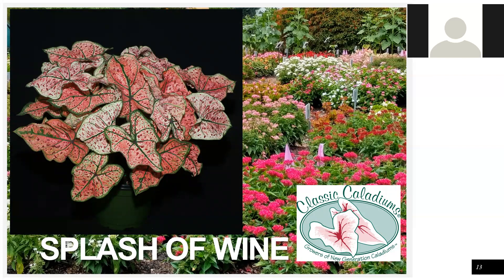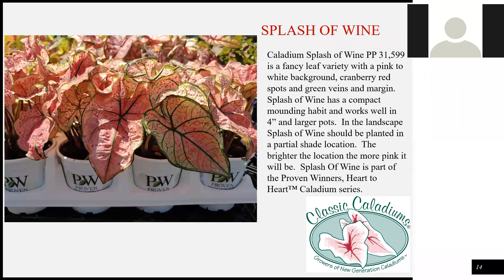Splash of Wine — people may be familiar with Cranberry Star, which is white with red spots. This is primarily pink but will turn white. It's very compact. It's one of the 20 varieties in the Proven Winners program. It's pink to white with burgundy spots, very fast and very compact with great pot habit. You can see it here in the Proven Winners pots — it is one of the Proven Winners series.